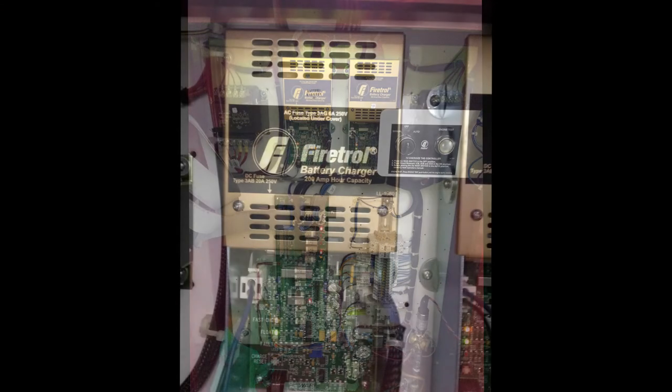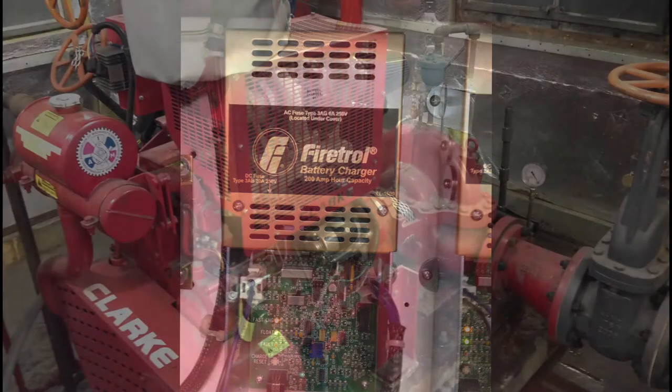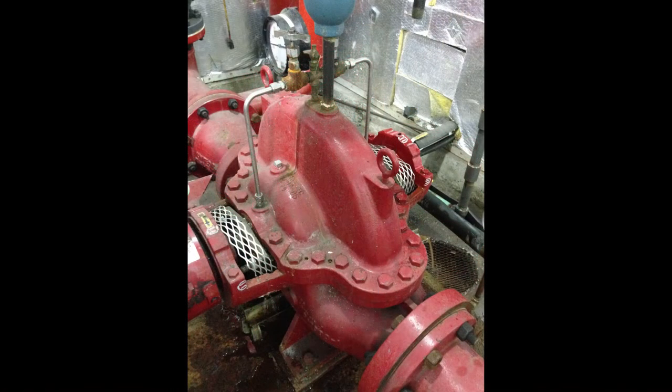Check out all the specifications at the end of the video — we'll show you this thing running. We test ran it before we removed it. As of today, it only has 161 hours on it. Very low hours, but that's normal for a fire suppression engine.